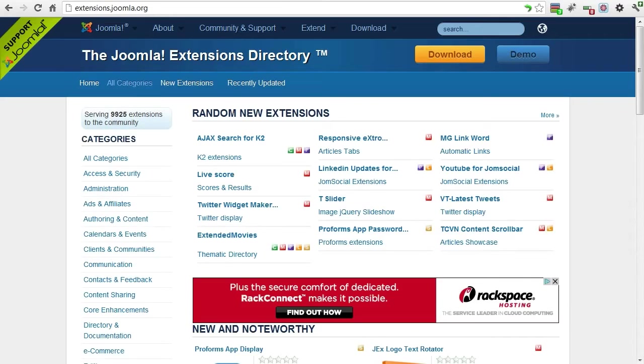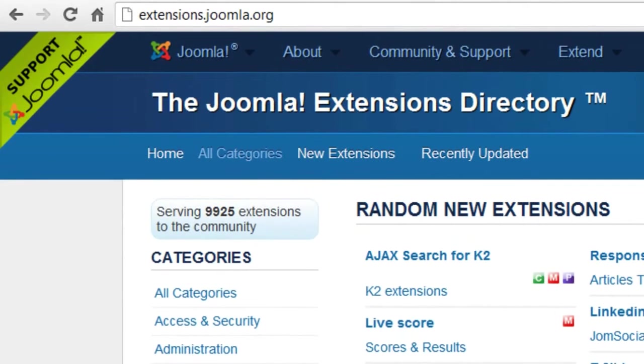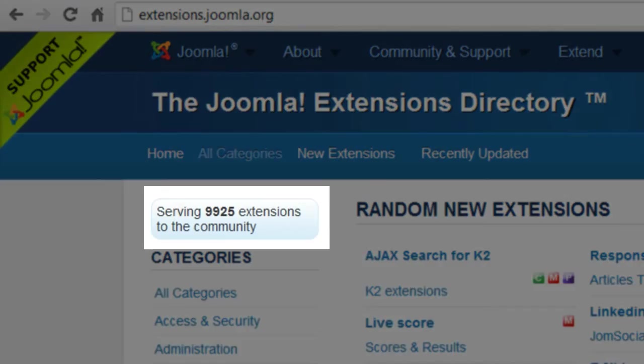A lot of the power and versatility of Joomla is due to the multitude of add-on programs you can add to your Joomla site. These add-ons are officially called extensions and are found in the Joomla extensions directory. Currently there are nearly 10,000 extensions available.